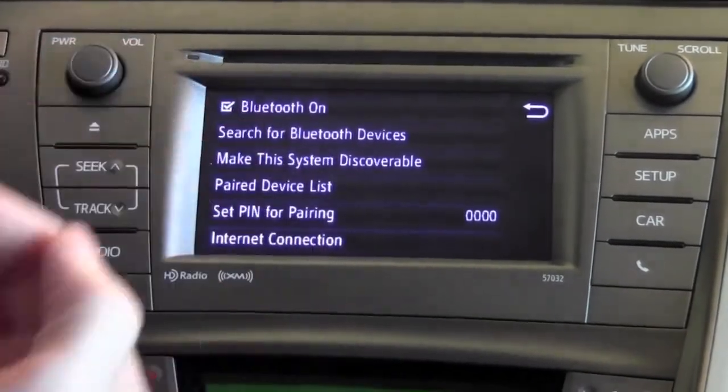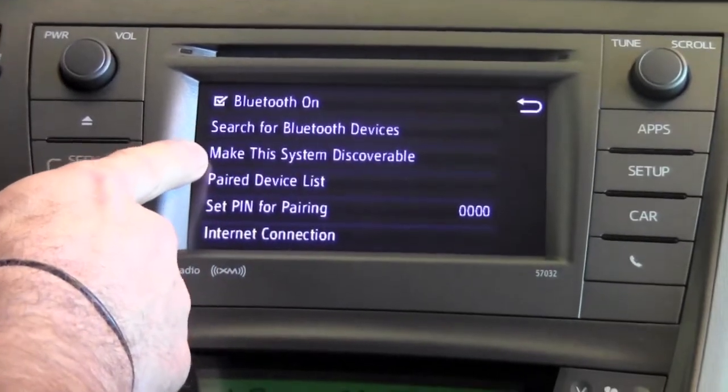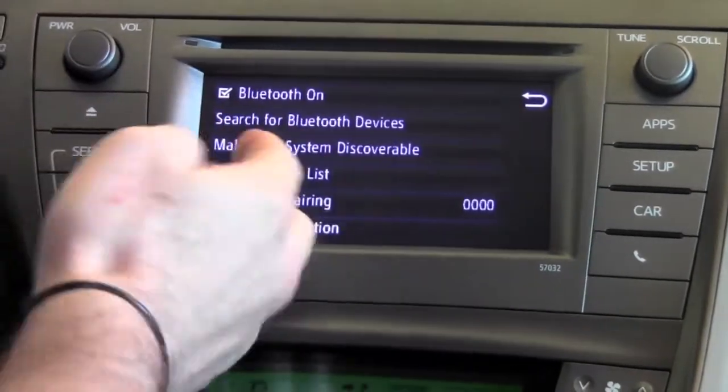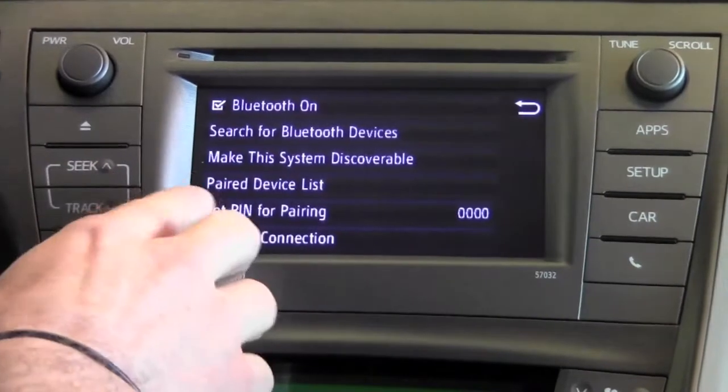If you wanted the vehicle to search for a Bluetooth device that you've got, or you can make the vehicle system discoverable and then search from your device — let's say your phone — toward the display audio system, and then search for a Bluetooth connection that way.